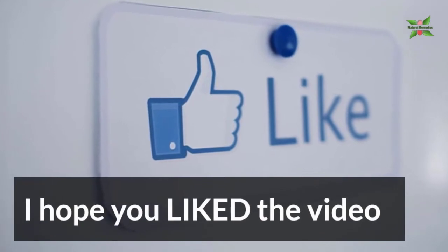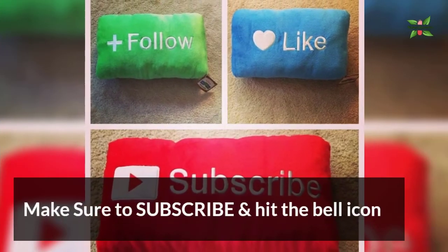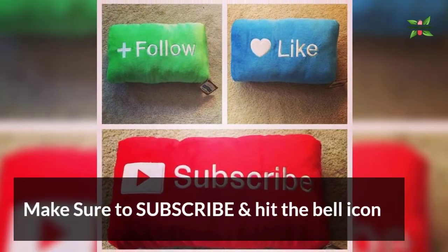I hope you liked the video. Make sure to subscribe and hit the bell icon. See you next time.